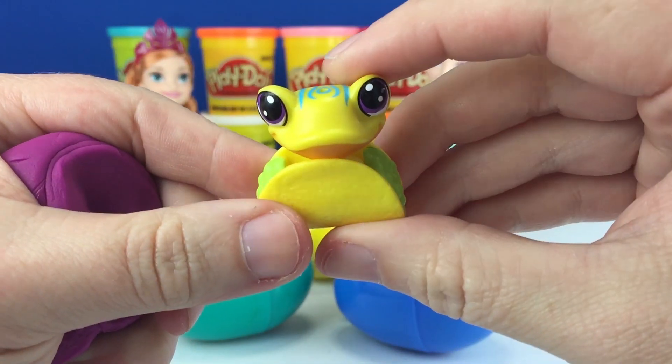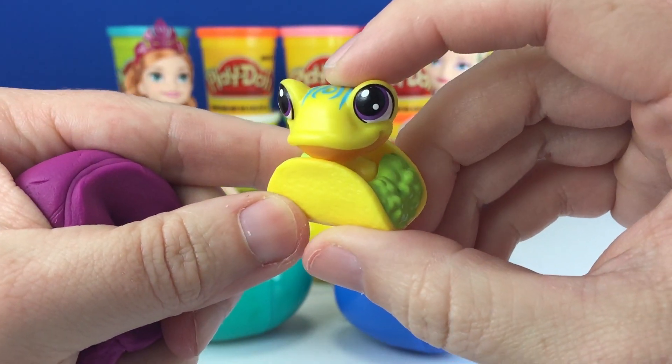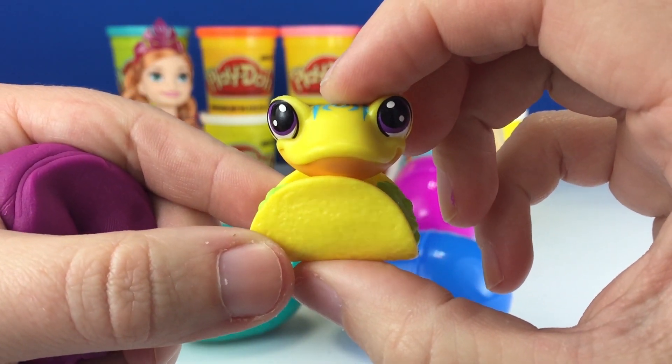And we got a big rainforest tree frog and a taco. A Littlest Pet Shop toy.